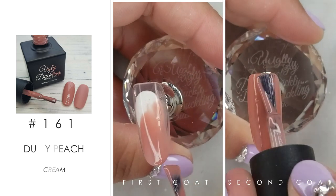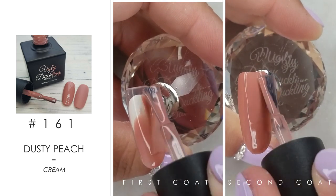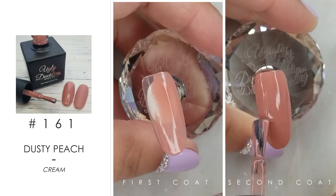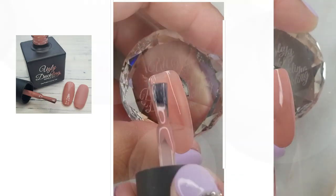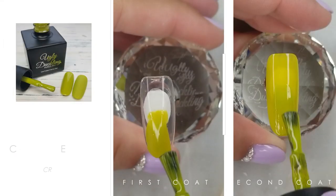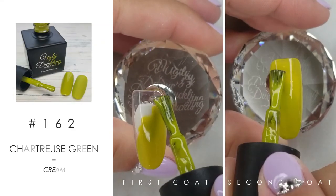Here's number 161 — this is a dusty peach, cream base. It's great for full coverage nails and also for shading those Disney princesses that everybody loves painting so much.